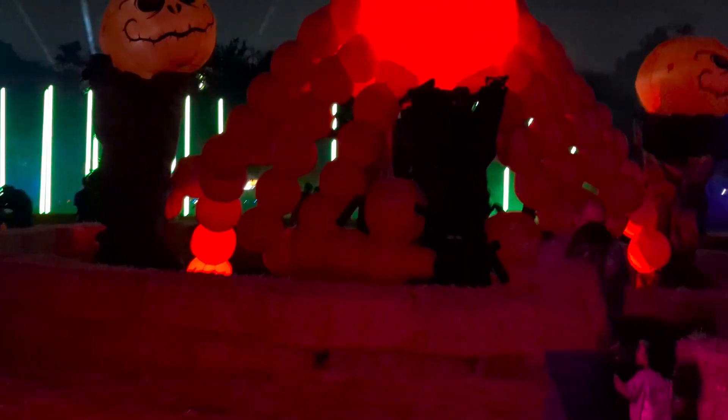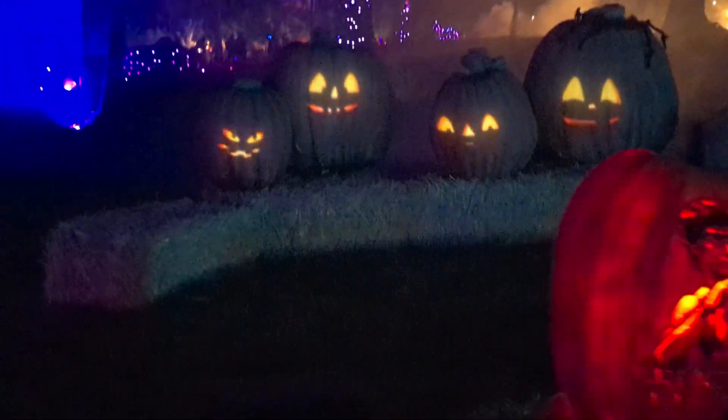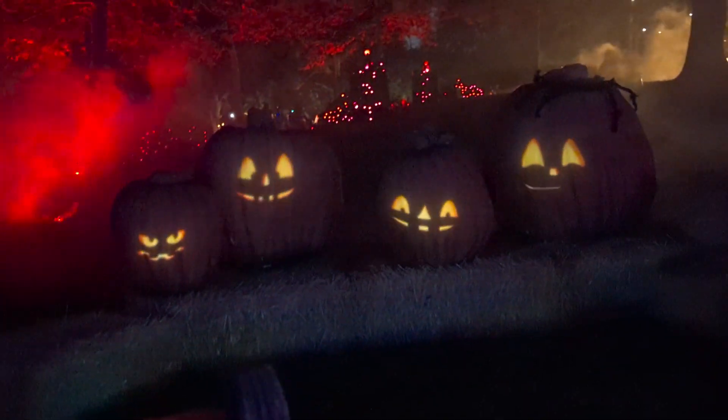The journey of pumpkins continues with scarecrows and even a museum area full of amazing carvings, including some talking jack-o'-lanterns and spooky ghost houses.